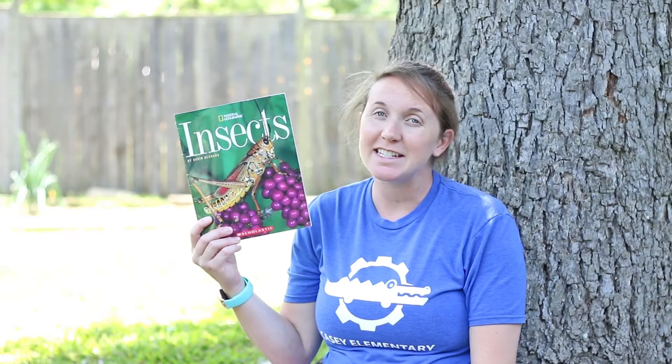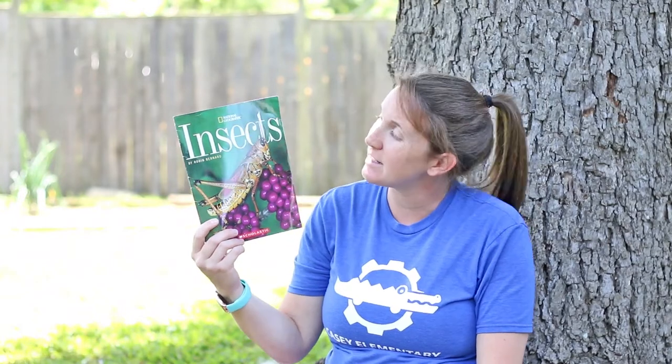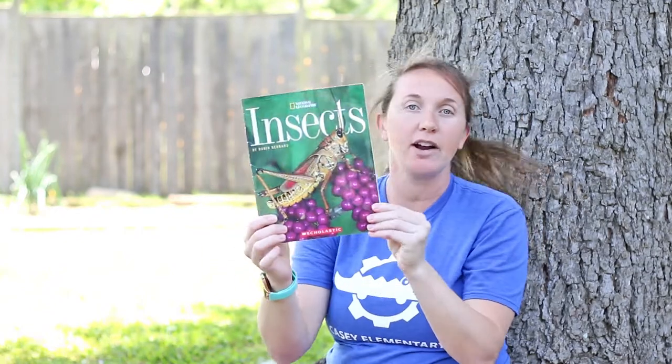Hey Kinder friends! Today we're going to be working on a non-fiction text about insects and it is titled Insects by Robin Bernard. Look at that grasshopper on there.